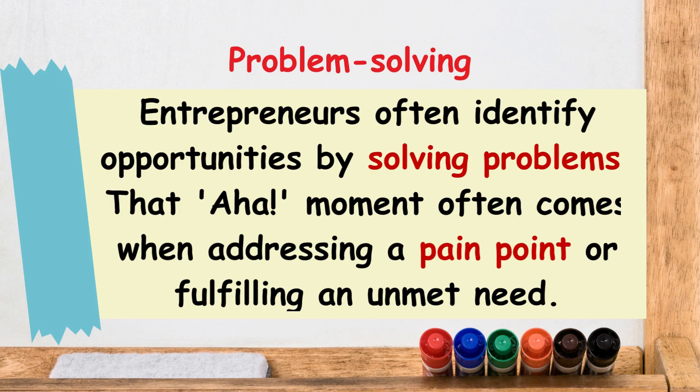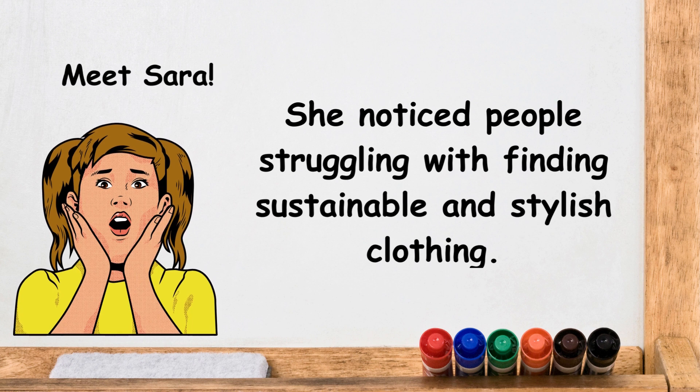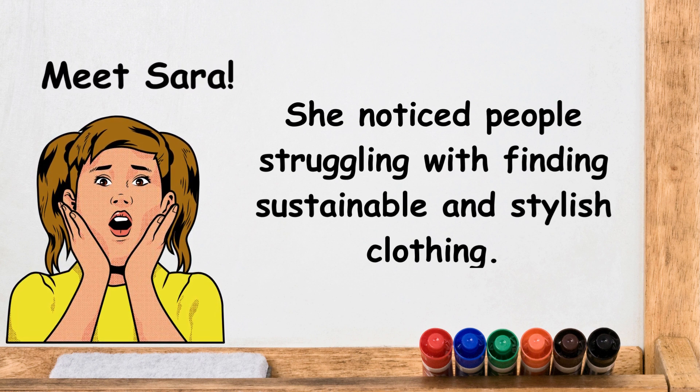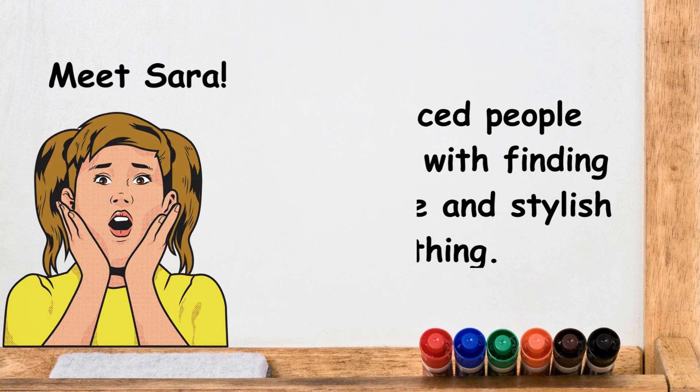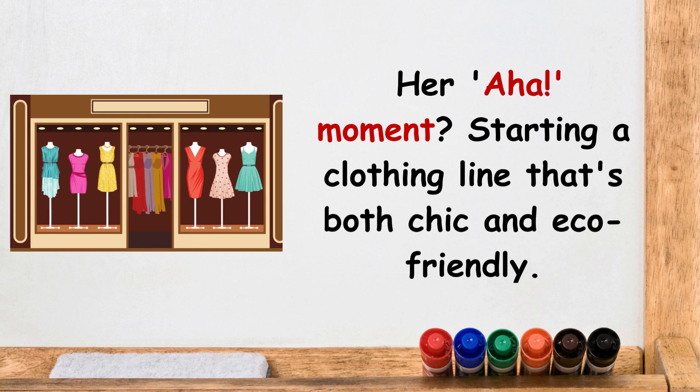Next, we have problem solving. Entrepreneurs often identify opportunities by solving problems. That 'aha moment' often comes when addressing a pain point or fulfilling an unmet need. Meet Sarah — she noticed people struggling with finding sustainable and stylish clothing. Her aha moment was starting a clothing line that's both chic and eco-friendly.